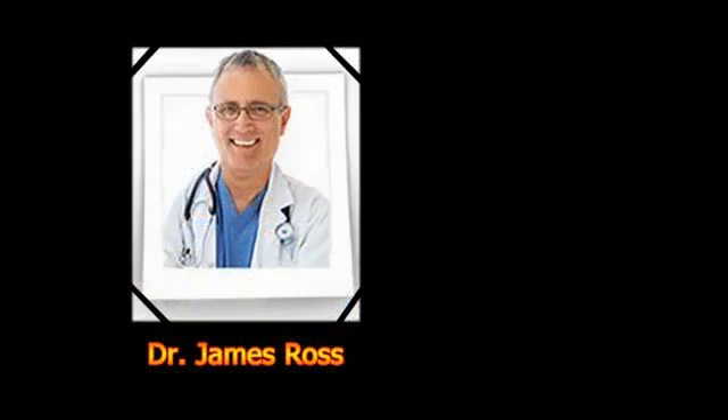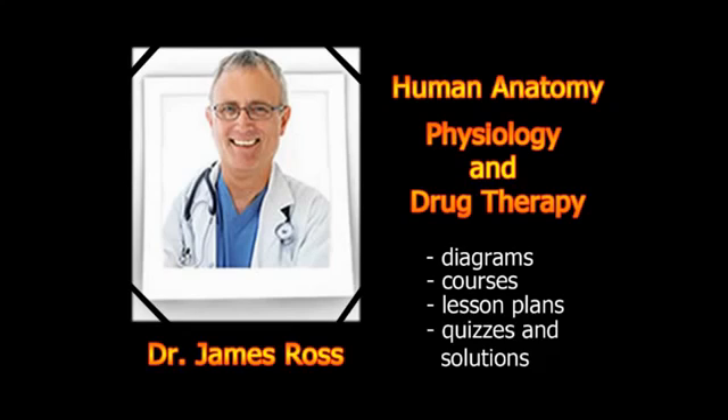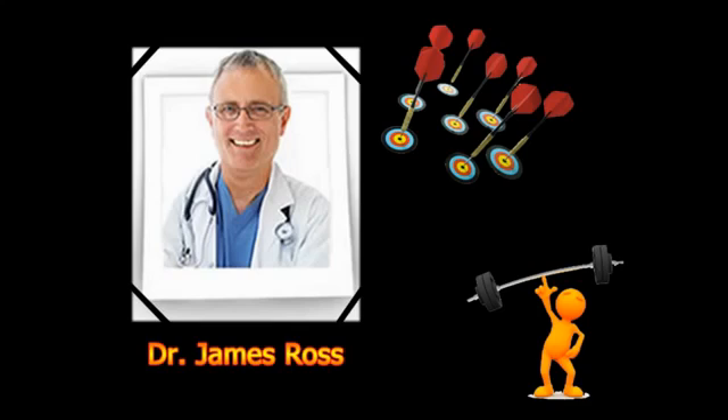James Ross is about to share with you everything you'll ever need to know about human anatomy, physiology, and drug therapy, complete with diagrams, courses, lesson plans, quizzes, and solutions. He will provide an effective and painless way to learn or review anatomy and physiology from the chemical level through the entire organism.